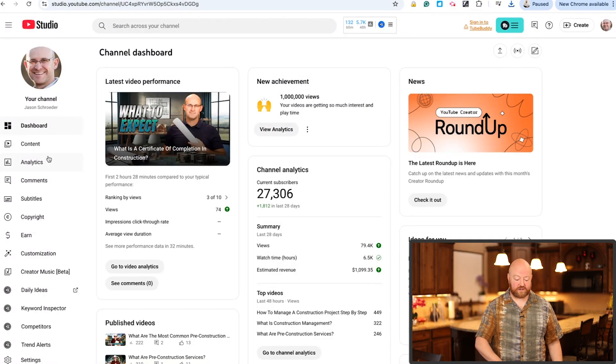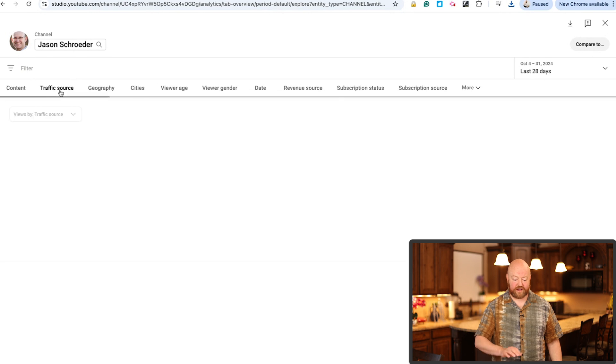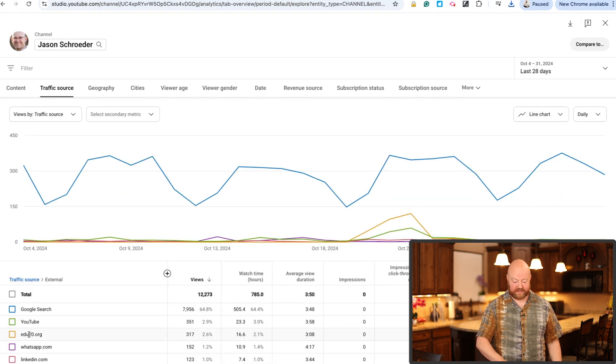One more example in a different industry. Jason Schroeder works in the construction space. If we go to the analytics, click on advanced mode, click on traffic source, you'll see 28,000 views in the last 28 days — that's an average of 1,000 views every day just from YouTube search. His external adds another 12,000, and 8,000 of that is coming from Google search.